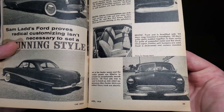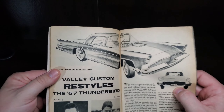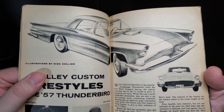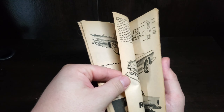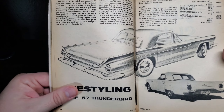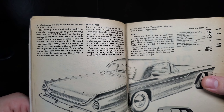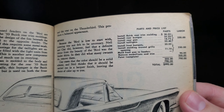Same lads — Ford proves radical customizing isn't necessary to set a stunning style. We've seen this one before, or maybe I've just got it as a reference when I was doing my 50 Ford, because of the taillights. Got some kind of candied taillights — that's kind of the reference look I was going for, that angled rear lights on mine. Lots of great stuff — those are 53 Studebaker lenses, 55 Pontiac split bumpers. Got a cool look there.